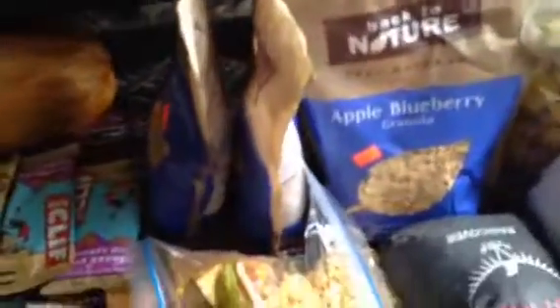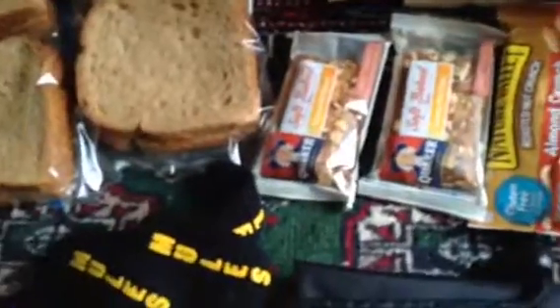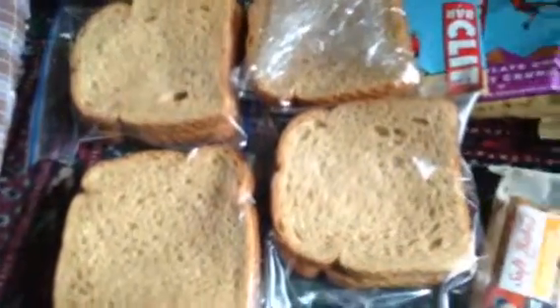Here's my food. I've got some granola bags with dried fruit, dried vegetable bags, granola bars, Clif bars, peanut butter and jelly sandwiches, and peanut butter and honey sandwiches.